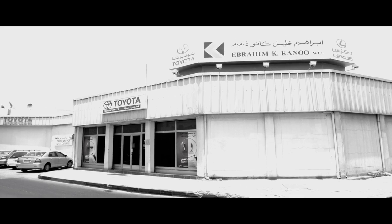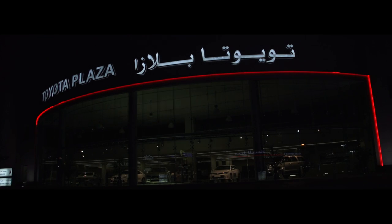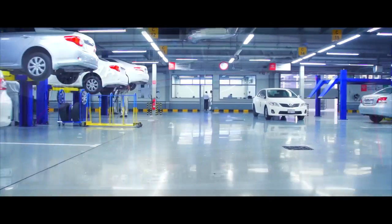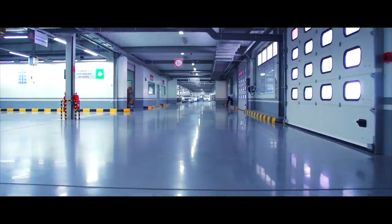With over 60 years experience representing brands such as Toyota and Lexus, EK Canoo has built up an unrivalled reputation for quality and attention to detail. EK Canoo also has impressive investment in facilities such as Toyota Plaza, one of the largest service centres of its kind anywhere in the world.